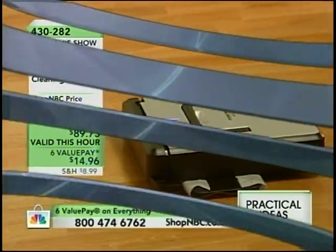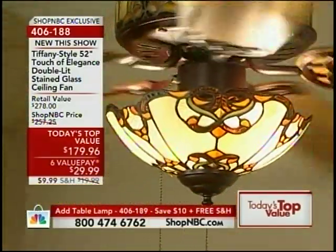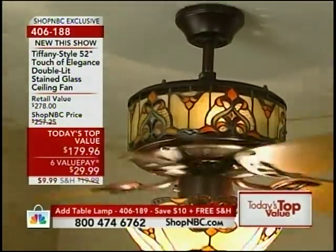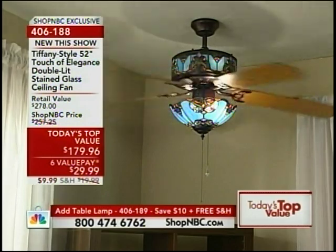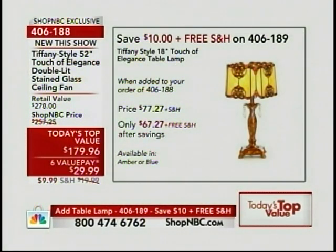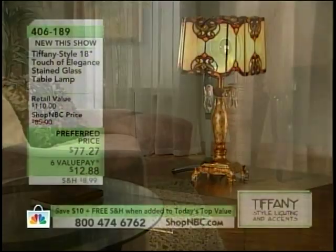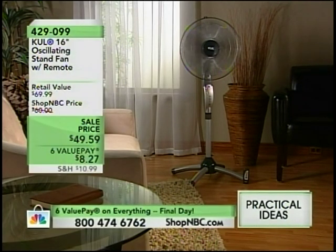Don't forget about our Today's Top Value — it is still available in amber or blue, brand new today. Reduced shipping and handling on this. Normally it's $19.99, you're saving an additional $10. Regular Shop NBC price is $257.25, so you're saving about $75 plus that $10 — nearly $100 savings. If you buy the 18-inch Tiffany-style Touch of Elegance Table Lamp as our Today's Top Value, you can get that for an additional $10 savings and free shipping and handling. Paul Ryan is here with me.